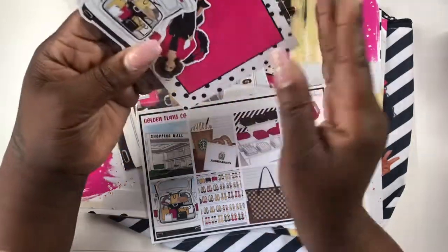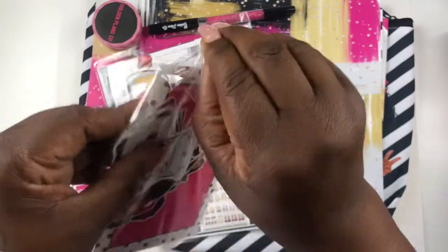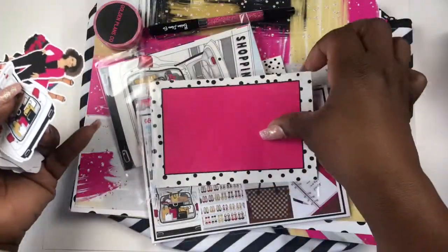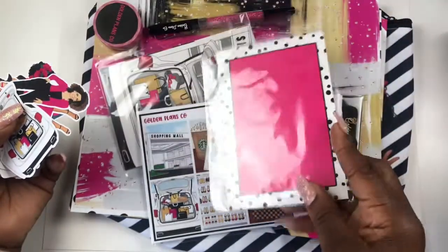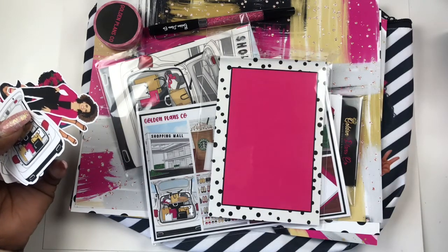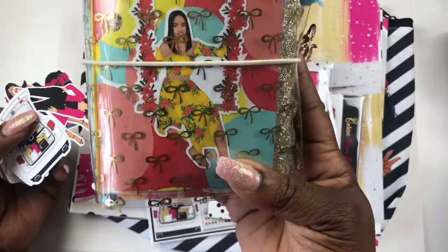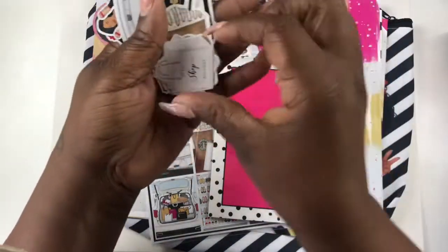Let's go see what these die cuts are about. They are so pretty! You can still save this packaging — I will be revamping my planner, giving her a little facelift. I did do the A6 in the last box, so I'll be using these die cuts there.